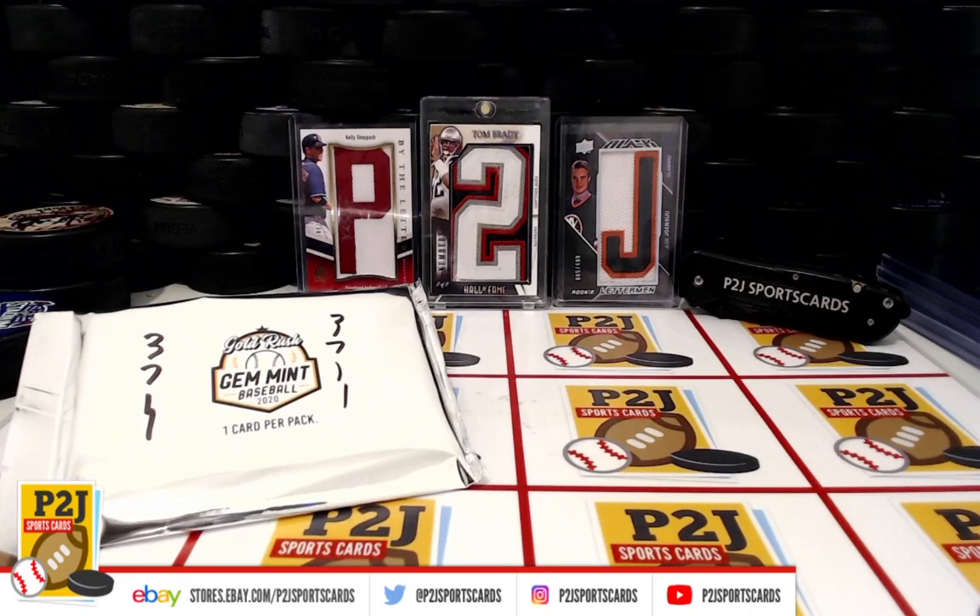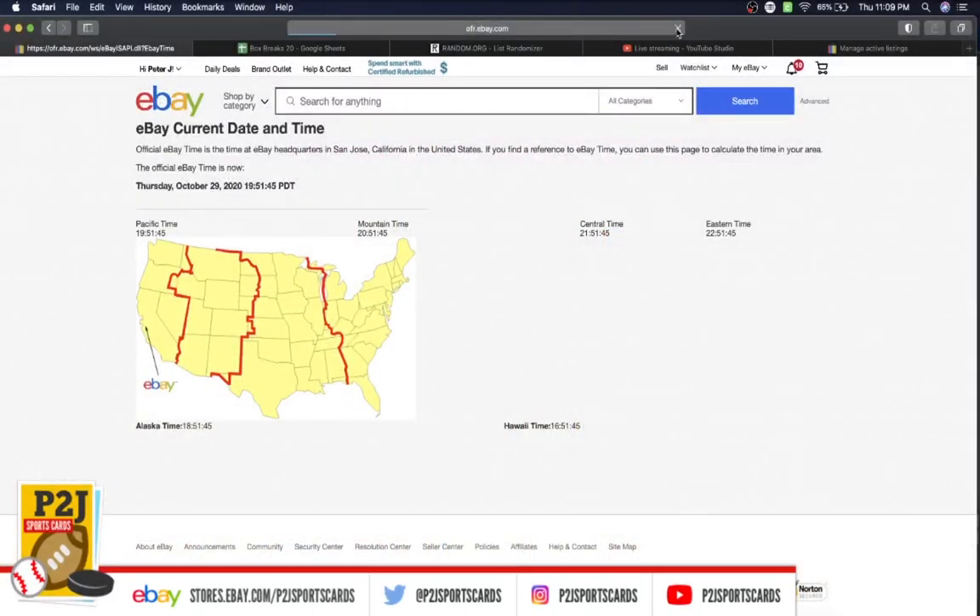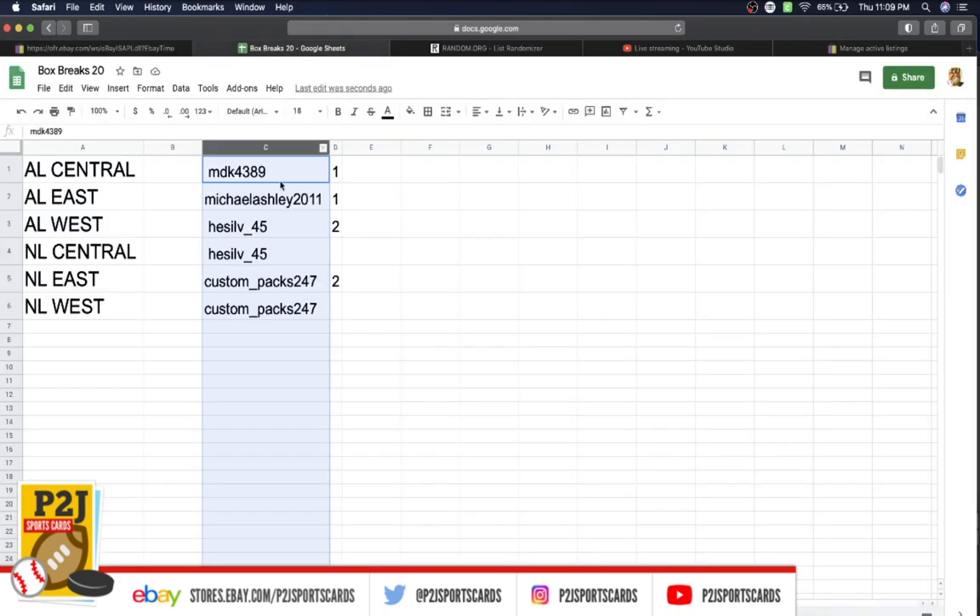Let's go ahead and check out the current date and time according to eBay. It's Thursday, October 29th, 2020. It's 11:09pm Eastern Time, 10:09pm Central Time, and 8:09pm Pacific Time.